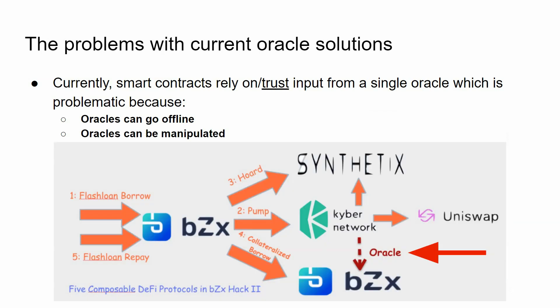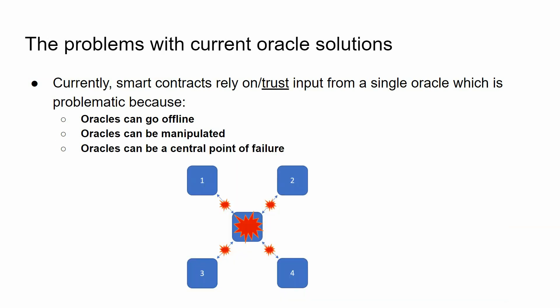In the case of flash loan attacks, one of the first that gained notoriety was the BZX hack, where BZX used the oracle of Kyber for a particular stablecoin. Somebody manipulated the price of that stablecoin on Kyber because the pool was very small, so it was easy to do. BZX thought that was the general price because it relied on a single oracle, and it was obviously hacked. Oracles, by design, seem to be a central point of failure and can be targeted because everything is contingent on the results of an oracle.